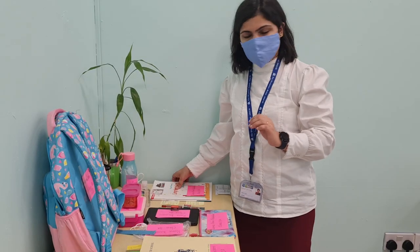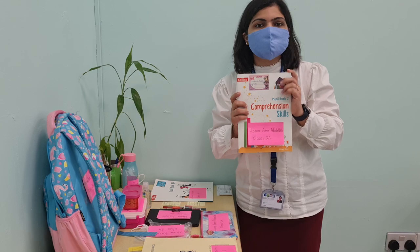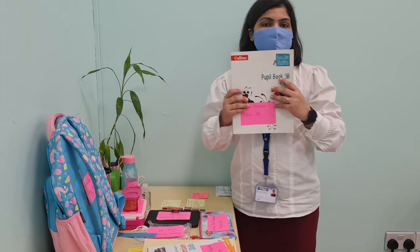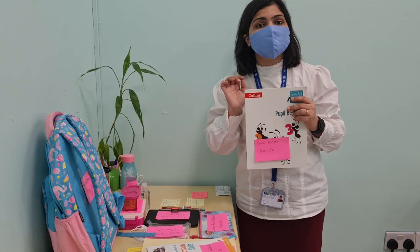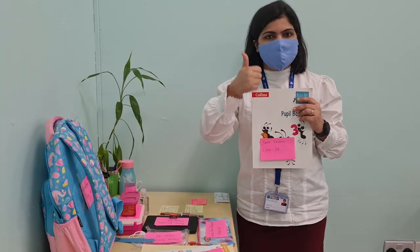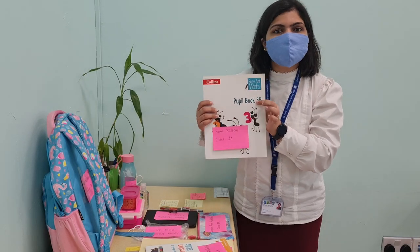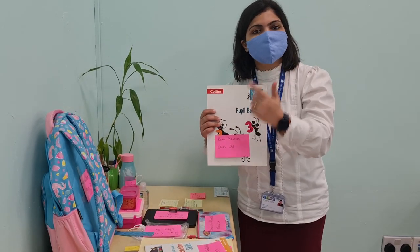Then comes our textbooks. We are bringing this English comprehension skills book every week. And we have the math textbook — for this, you will have to follow the weekly updates, as we have three textbooks: 3A, 3B, and 3C. Only the book number mentioned in the weekly update is the one you will be carrying.